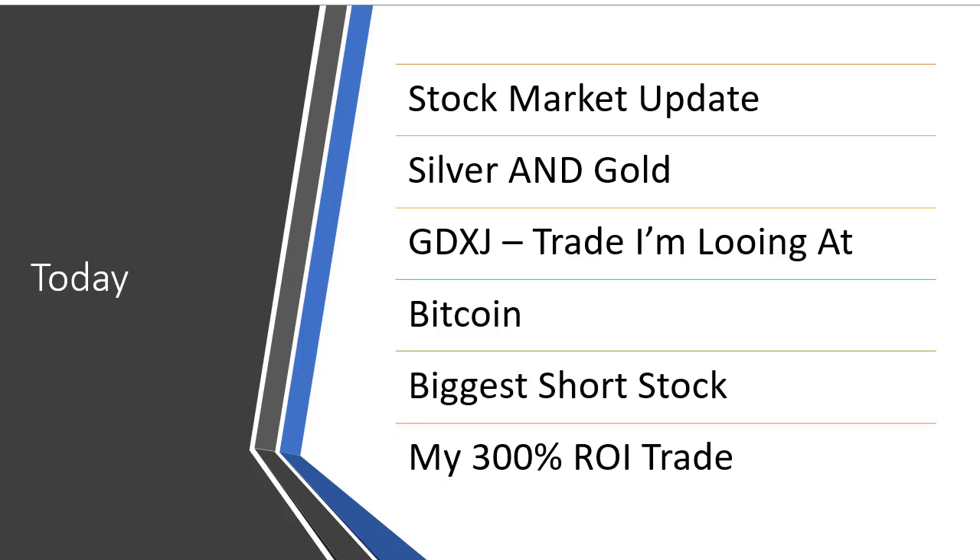Hey traders, John Howell here. In this video we're going to talk about a stock market update — what's happening right now. I'll give you a silver and gold update, especially why I like silver. I'll also talk about the GDXJ and a trade I'm looking at, give an update on Bitcoin and why I think it's time for a short-term rise, the biggest stock I'm looking to short right now, and a trade I recently exited today for a 300% return. One of my private clients also got a 200% return. I'll walk you through all the details in today's market update.